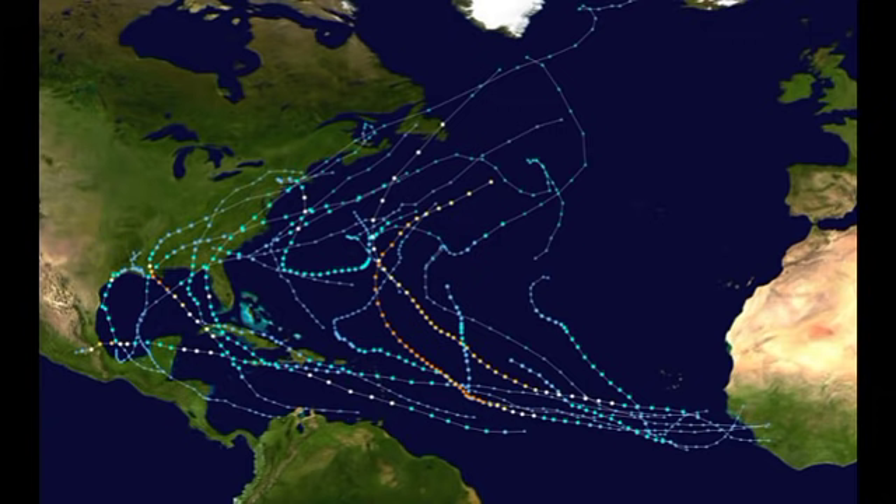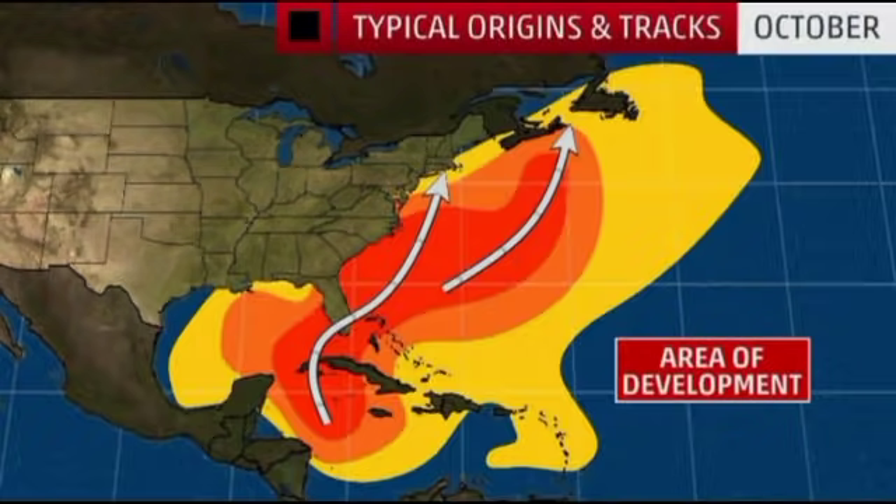After Ida, our next strongest storm was Sam. Sam fortunately did not bring impacts to any land areas. While it was the strongest storm of the season, it was slightly stronger than Ida — winds were 155 miles per hour — but it had the same pressure as Ida at 929 millibars. It is likely that we won't have any more major cyclones this hurricane season, but things just need to be conducive at just the right time for significant development, so we have to wait and see what the eventual outcome will be.